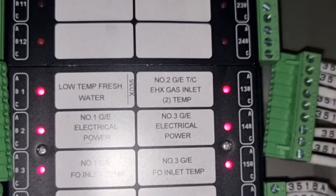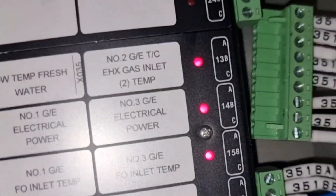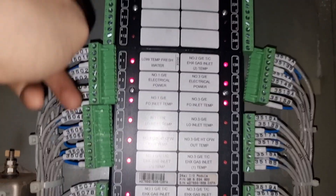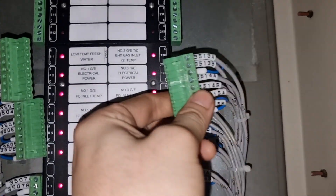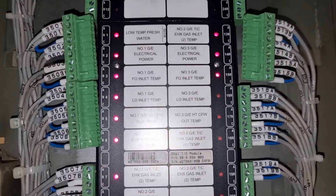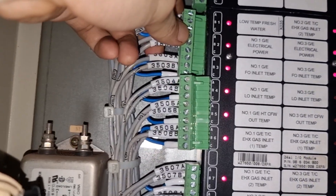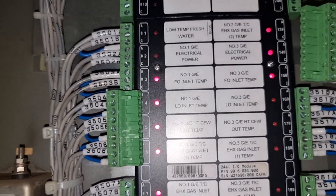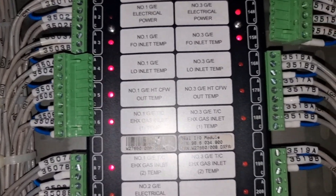After removing the terminals, the fourth engineer in the engine control room informed me that the alarm became normal. This means the earth fault is coming from these terminals and we need to locate which sensor is causing it. Then we need to put back the other terminals to see if the alarm remains normal or comes back, because when tracing an earth fault, do not rule out the possibility of two sources of earth fault in the system.